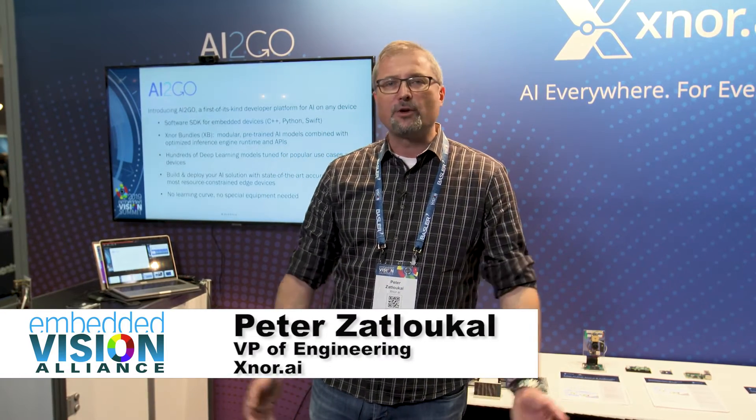Hi, I'm Peter Zatlukel, Vice President of Engineering for Xnor.ai. Greetings from Embedded Vision 2019. I'm going to show you a little bit of what we have at the booth this year.